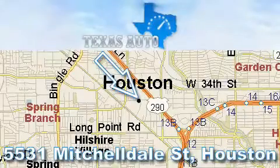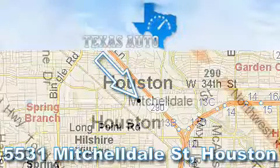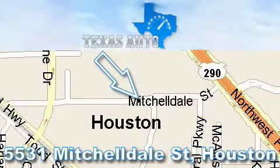Thanks for your interest in another great Texas Auto vehicle. For more information, please call our friendly sales staff at 1-866-451-8395 and check out our website at www.TexasAutoOnline.com. Thank you! We'll see you next time.